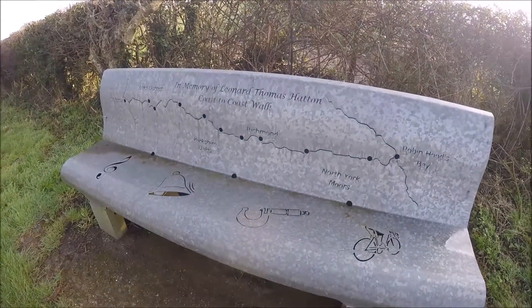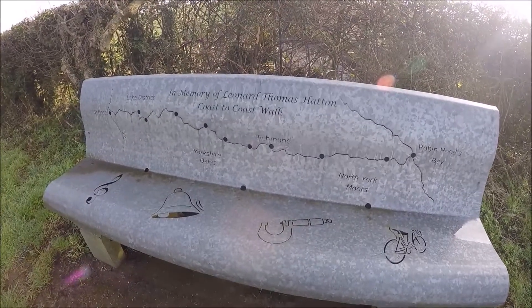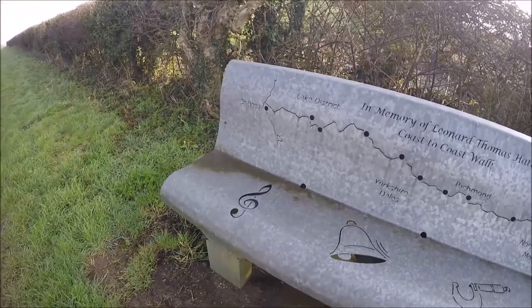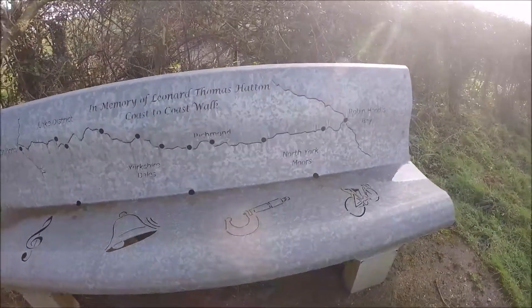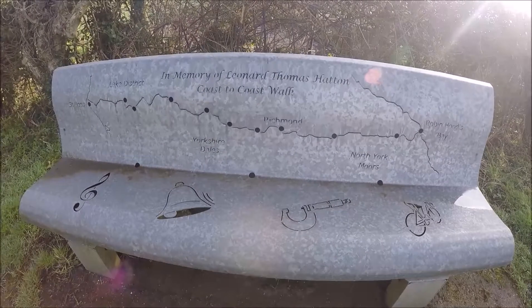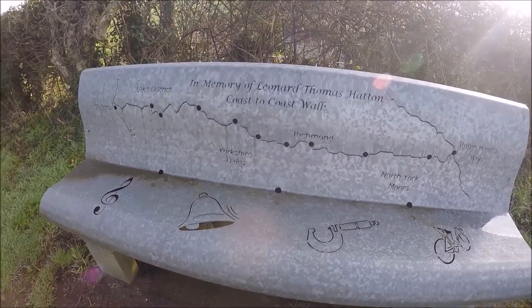There's a bench — it says in memory of Leonard Thomas Hatton who did his coast to coast walk. It's got on the west coast there St Bees. I've been there two or three times. Across to the North York Moors and it obviously finishes in Robin Hood's Bay. And that is my dream to do that walk one day — coast to coast.